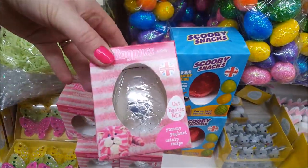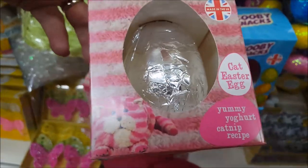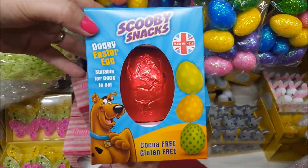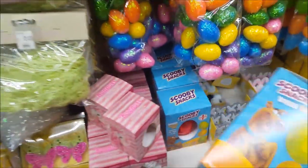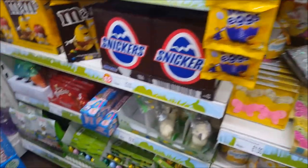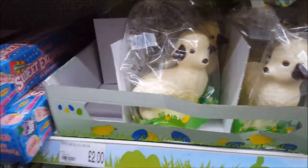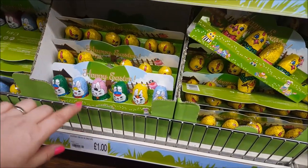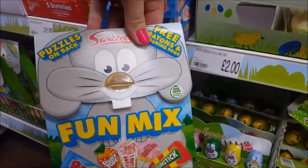There's a Bagpuss egg — oh, it's actually a cat Easter egg, and that one is actually for a dog! There's a Scooby-Doo Easter egg for only a pound — I would not want to eat that but it's cool. There's a white chocolate lamb for £2. Then there are various sweets — some Maltesers, bunny-shaped ones, and more of the chicks. There's also a little fun mix with sweets and bits and bobs in for £2.